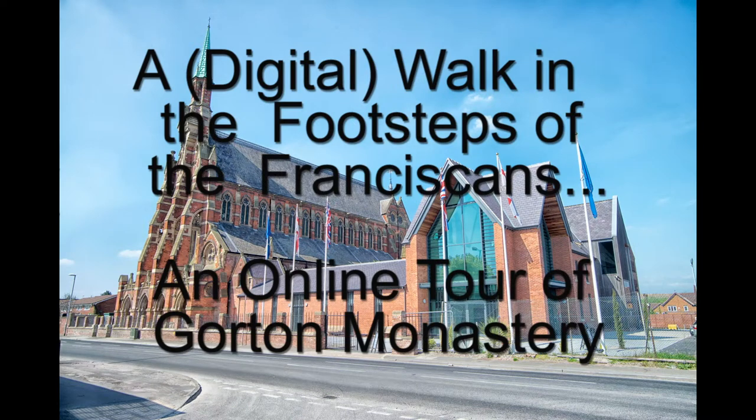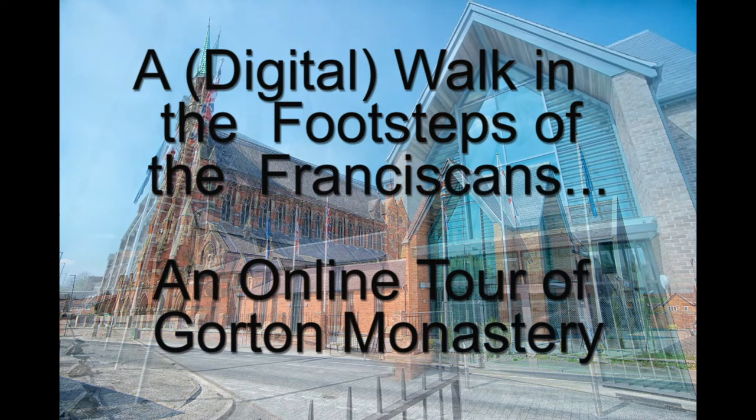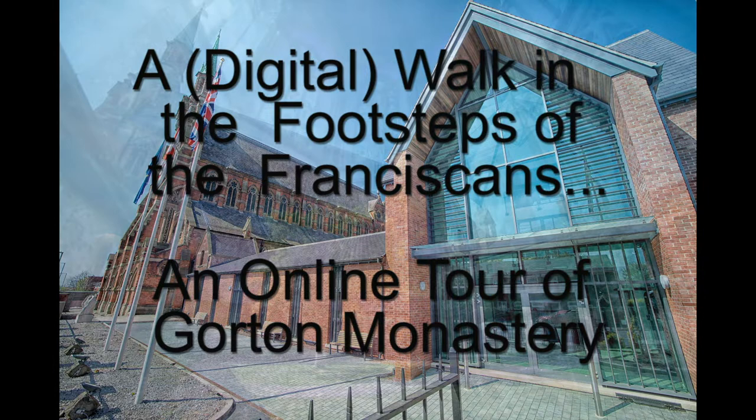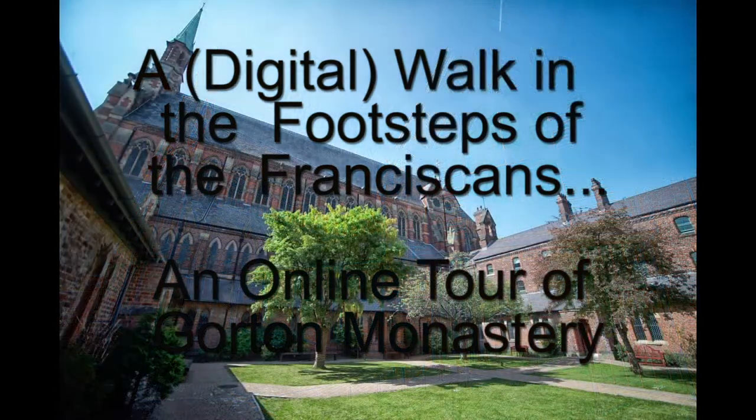Hello everyone and welcome to a digital walk in the footsteps of the Franciscans, an online tour of Gorton Monastery. My name is Emma Brining and I'm the Heritage and Community Impact Manager at Gorton Monastery. This tour is completely digital. To create this I've used the Headbox Explore 3D software on our website and then screen captured this on my computer and added audio on top.